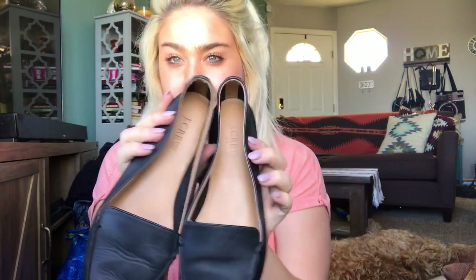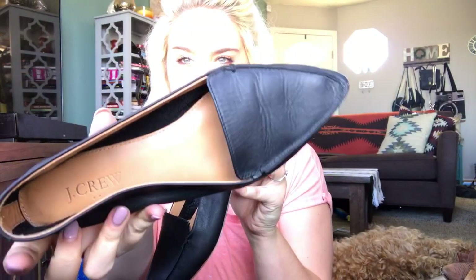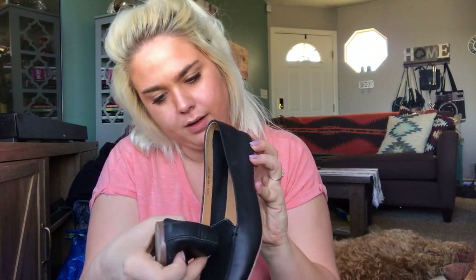Another nice pair of leather shoes — these are J.Crew Factory with little diamonds on the bottom. They're a nice leather pointed-toe loafer, black, size eight. All J.Crew stuff will have a style number, so I'll pop that into Google to see what style these are. I'm going to list these around $30 to $40. The J.Crew shoes typically do pretty well for me — just kind of depends on the style.